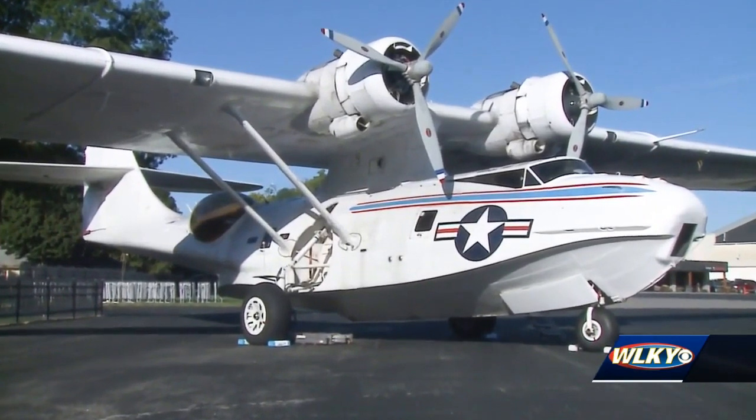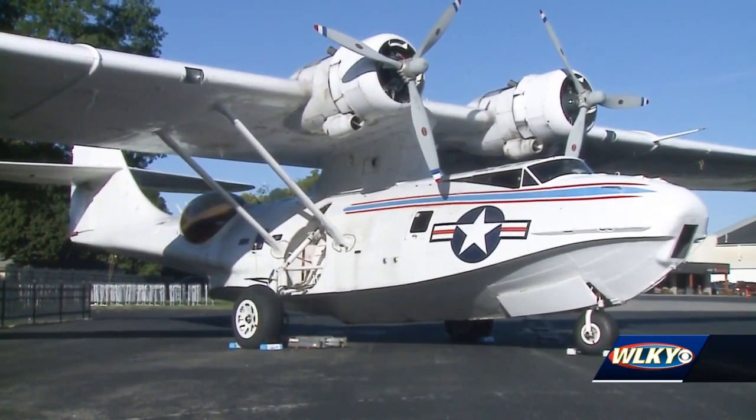It was used during the war to rescue downed aviators off the water. We're expecting to see up to 30 to 40 aircraft on the tarmac this weekend here at Bowman Fest. Tickets are $20 for adults, $15 for kids and seniors, and veterans get in free. Alex Durham, WLKY News.